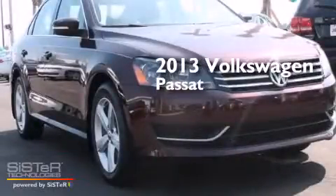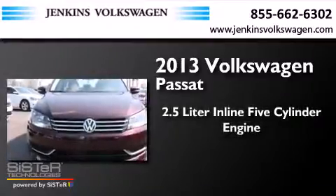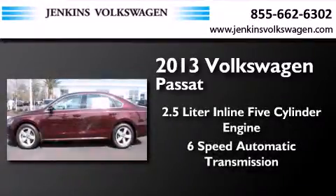This is a brand new 2013 Volkswagen Passat. It features a 2.5-liter, 5-cylinder engine and a 6-speed automatic transmission.